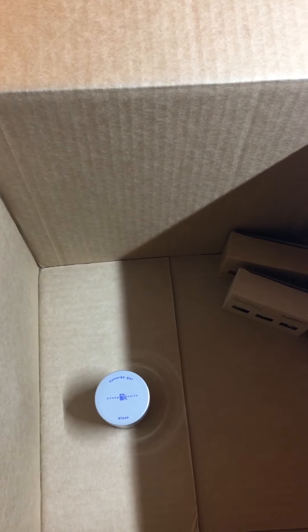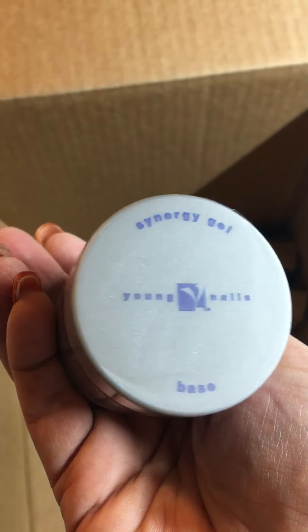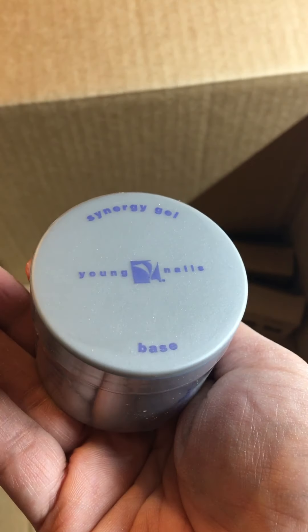It came with the build pink, concealer pink, and flex. I have to do research on these because I don't really use gel that much, but I'm beginning to use it.